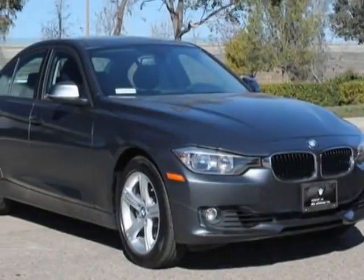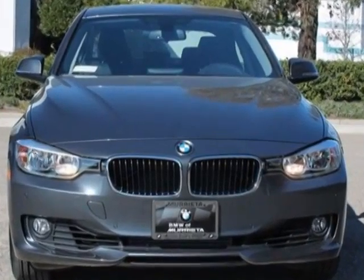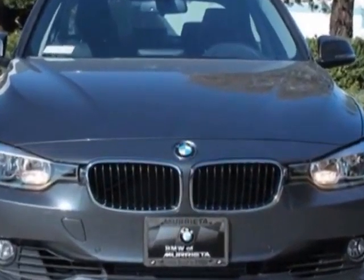Come take a look at this new 2014 BMW 3-Series. For your protection, this vehicle has a full factory warranty.